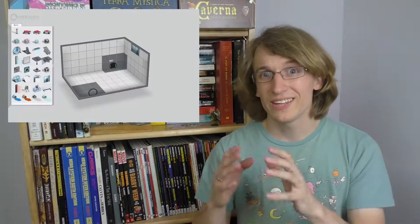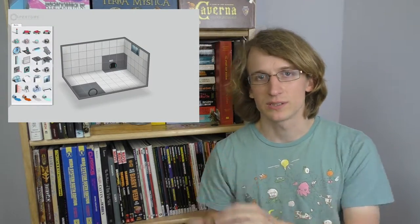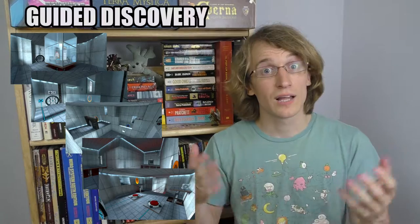Think about Portal. There are limited ways you can interact with that world — basically moving, portaling, and picking things up. Then there's the design of the test chambers and the progression of challenges, each building on the previous one. Rather than telling you 'put a portal here,' you're put in a situation where you figure it out at your own pace and feel the satisfaction of figuring it out, while getting the information the designers wanted you to get — guided discovery.